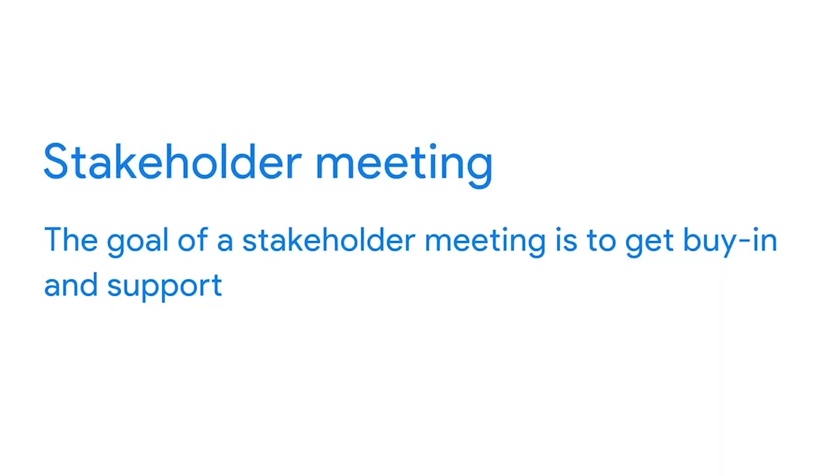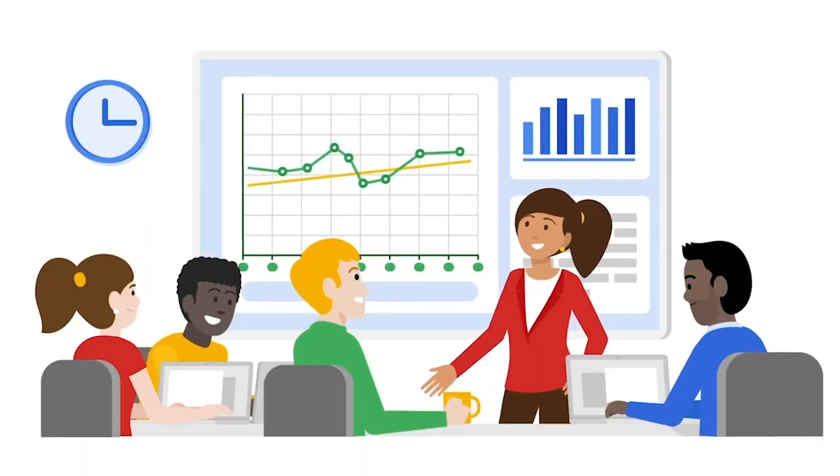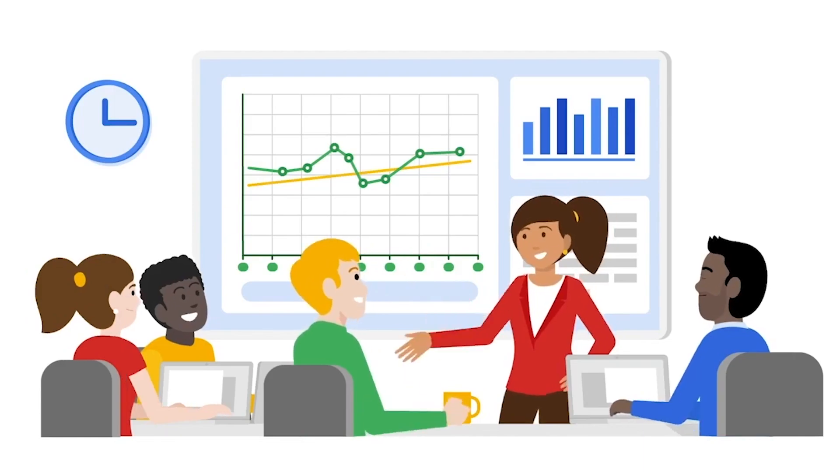Another type of project management meeting is a stakeholder meeting. Stakeholder engagement is essential for successful project management. The goal of a stakeholder meeting is to get buy-in and support. Stakeholders each have their own set of tools, know-how, and expertise, and stakeholder meetings are where these contributions are outlined and utilized. You'll need to start by understanding a stakeholder's challenges or problems, then respond accordingly. In some cases, you might want to have stakeholder meetings on a one-on-one basis, which allows you to dive deeper on relevant details with each stakeholder.